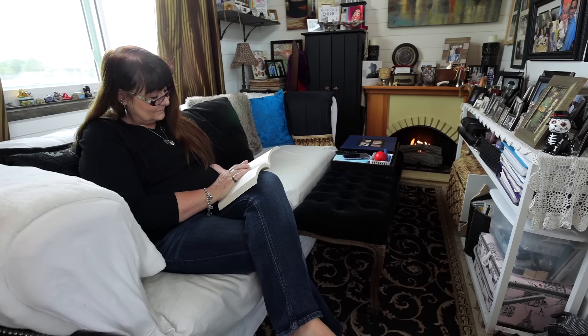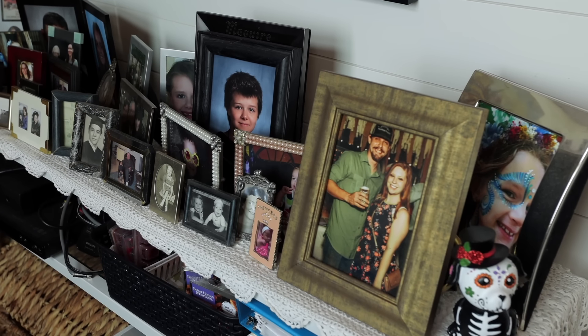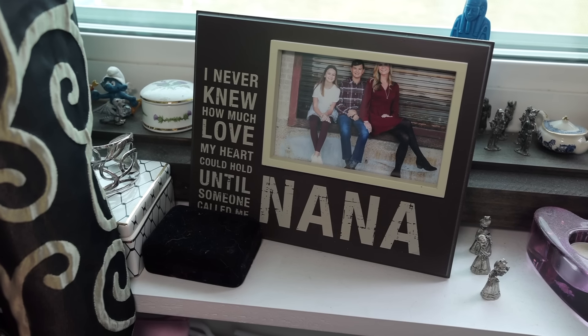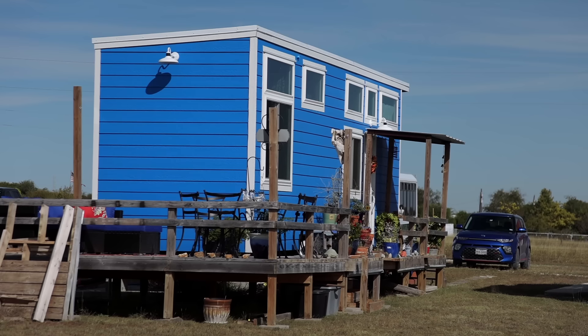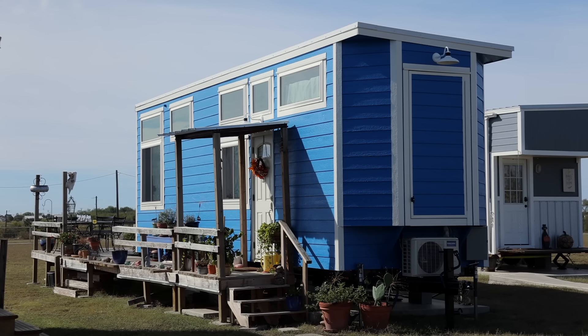I'm an empty nester. I had lived in a house in an apartment with my kids and raised them. I decided rent was ridiculous and I wanted a house, but I didn't need a whole house, so a tiny house was perfect. I went and did some research, visited a builder, saw what I liked, and it just worked out perfectly.